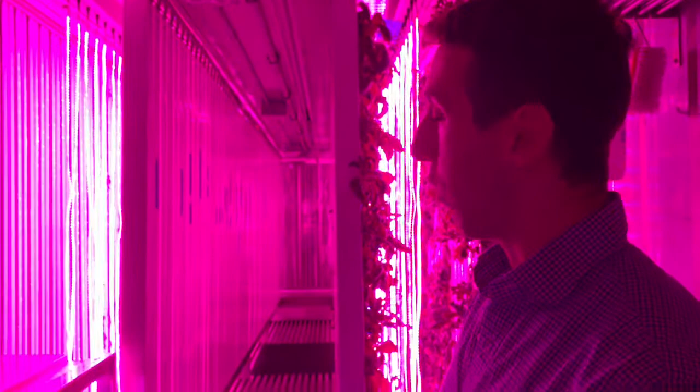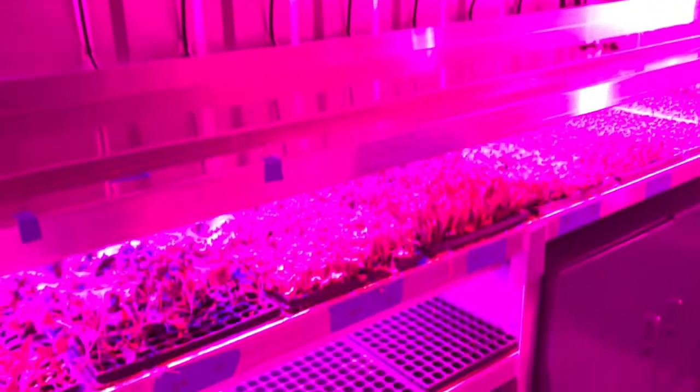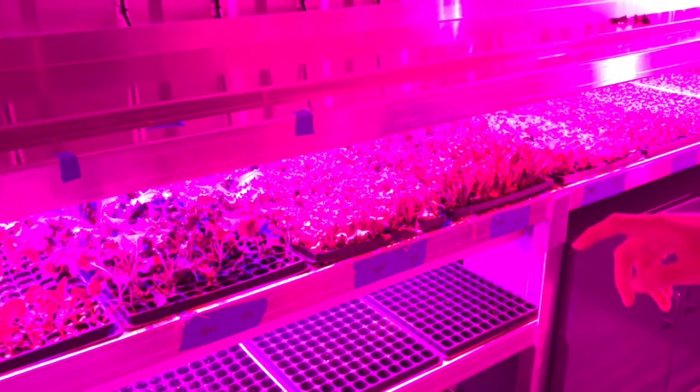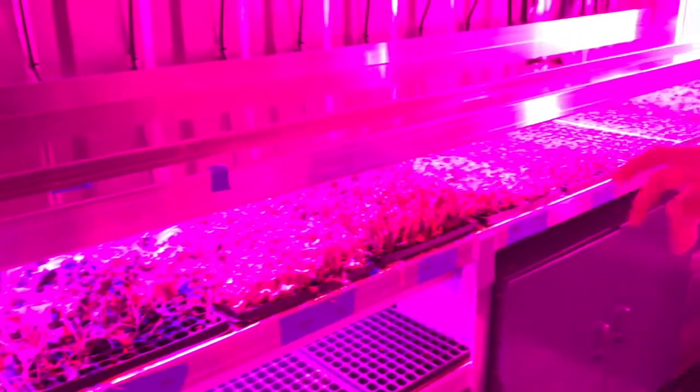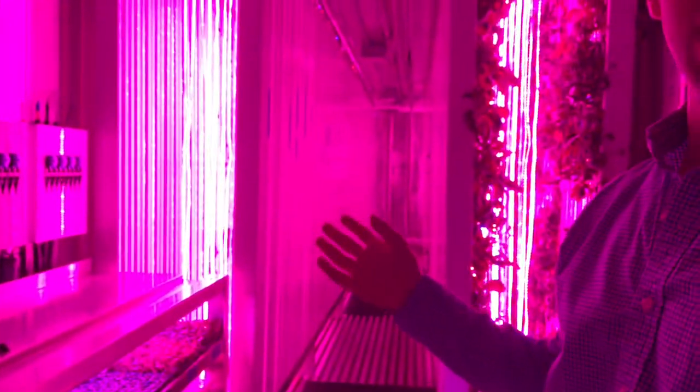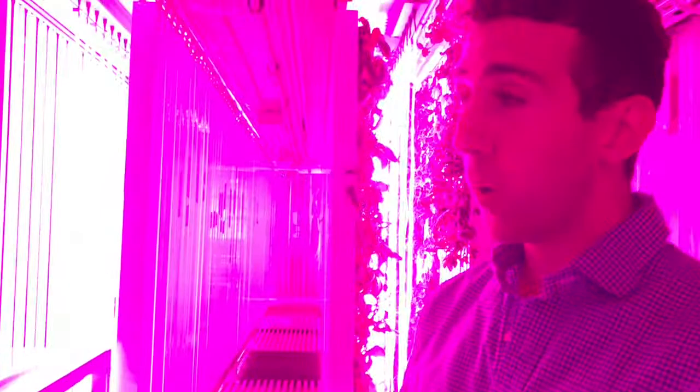So this is a shipping container with a farm inside. Down here you have all the seedlings, and this is basically where they'll start out. When they become big enough, about this size, we'll take them and put them directly into the towers where they're going to spend the rest of their life — maybe another two weeks, another four weeks, depending on the crop.